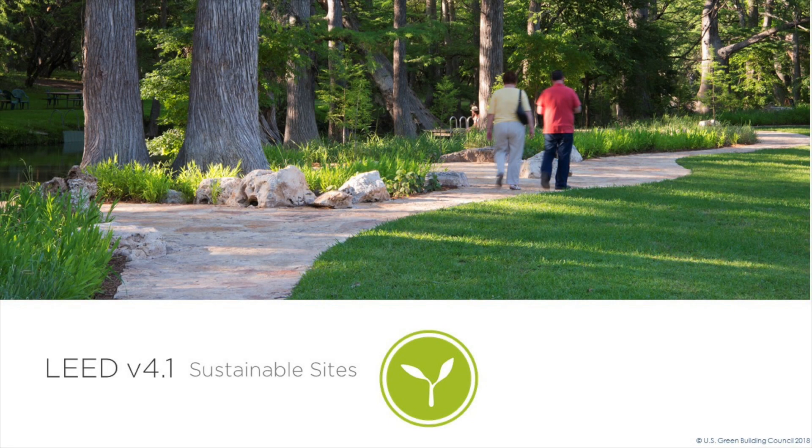The Sustainable Sites Credit Category in LEED Version 4.1 rewards decisions about the environment surrounding the building. It emphasizes the vital relationships among buildings, ecosystems, and ecosystem services. I'm Karima Saleem, and I work in the LEED Technical Development Department of the U.S. Green Building Council on the Location and Transportation and Sustainable Sites Credit Categories.